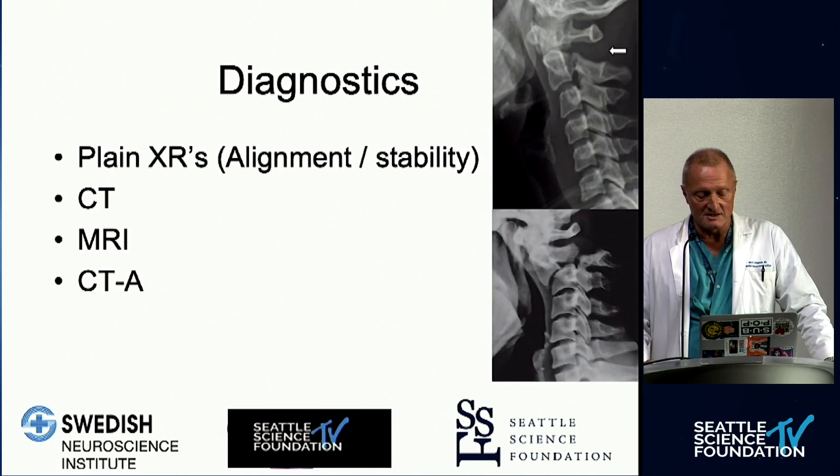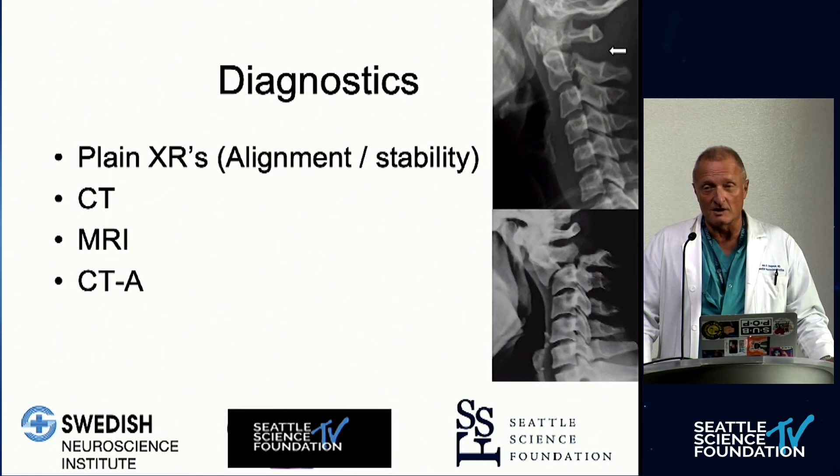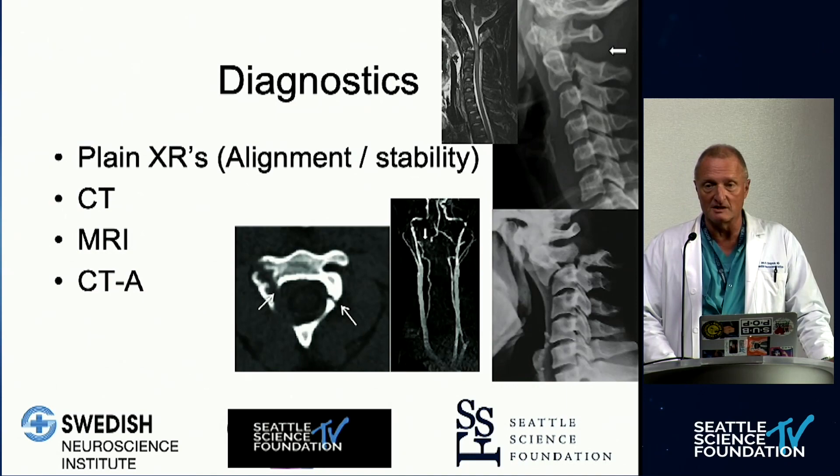Plain x-rays still have a significant role because we want alignment and stability assessed. A CT scan and MRI scan are commonly obtained. The MRI scan helps with cord injuries and also assessment of discoligamentous injuries. When there is any question of vertebral artery injury — meaning the transverse foramen is involved in the fracture and displaced more than one millimeter — we want a low threshold for CT angiography.